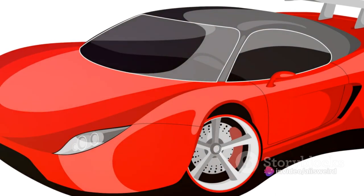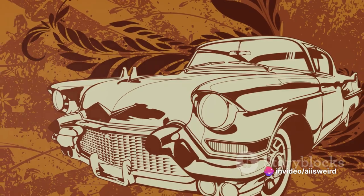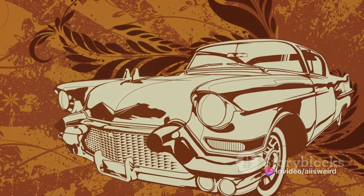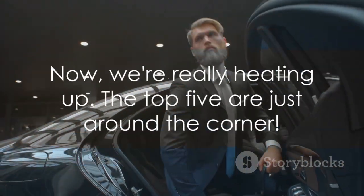And at number 6, we have a vehicle that's a true jack-of-all-trades. It's got speed, it's got style, it's got comfort. It's the Goldilocks of cars — not too hot, not too cold, just right.